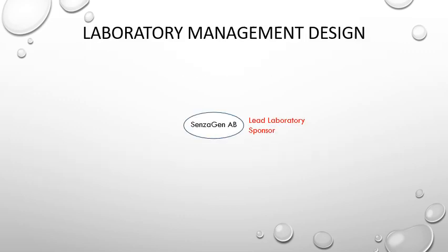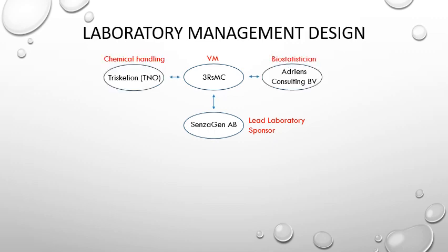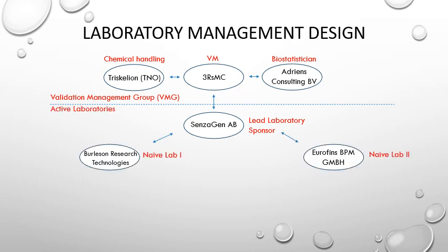If we have a look at the laboratory management design — as I mentioned, the study was initiated by Sensogen, which also acted as lead laboratory and sponsor of the study. 3R's Management and Consulting was recruited to act as validation manager, who in turn recruited a biostatistician and a company that could handle chemical handling and shipments. These units formed the validation management group, following which naive laboratories were also recruited.